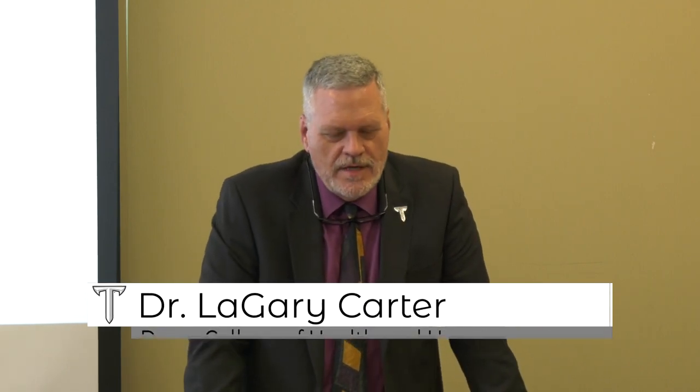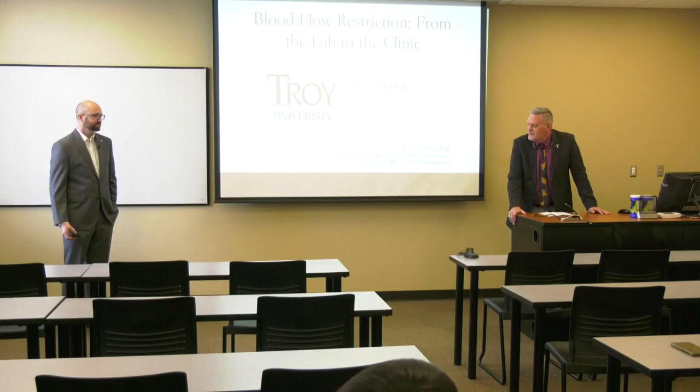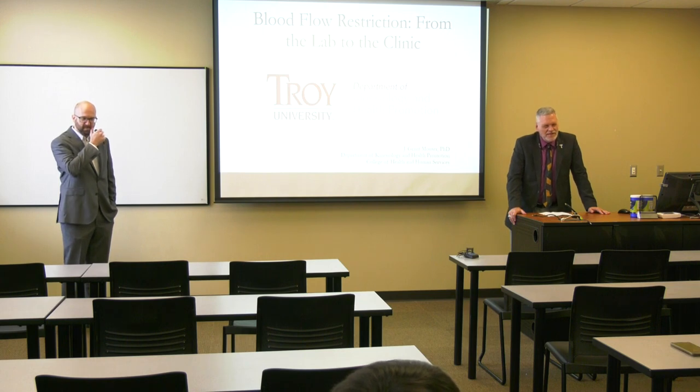I'm Dr. Carter, the new Dean of the College of Health and Human Services. It's quite an honor to step in for Dr. Schluter to introduce Dr. Mauser. He probably doesn't need an introduction to most of you, but I'm going to do my best to do it justice.